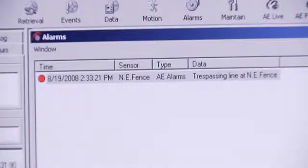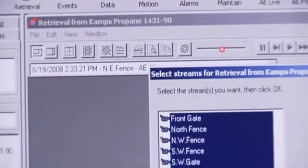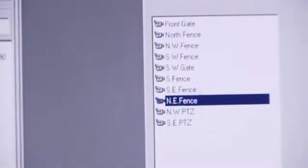So what traditionally would happen, like you said, is that if an event happened, they'd have to go back and say, 'Well, I think it happened five days ago, let me sit down' — and it's going to take forever to search. With the analytics, you can dramatically increase the search efficiency.